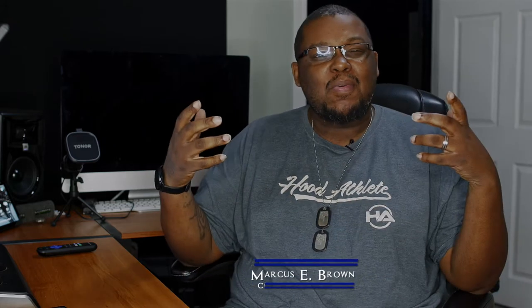What up YouTube, it's your boy MB back again with another video. Today we're gonna be talking about my top five go-to plugins for Final Cut Pro 10.